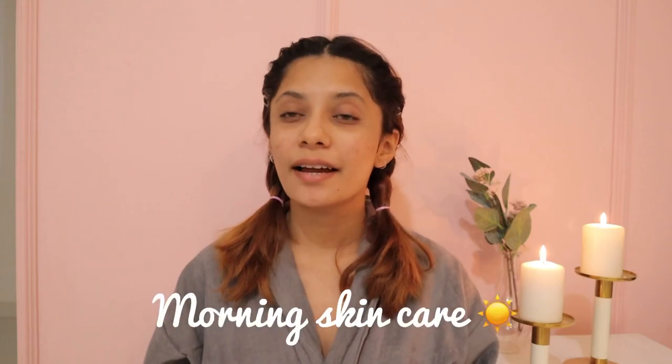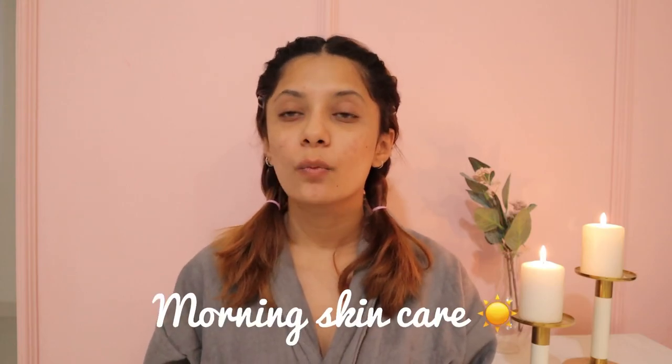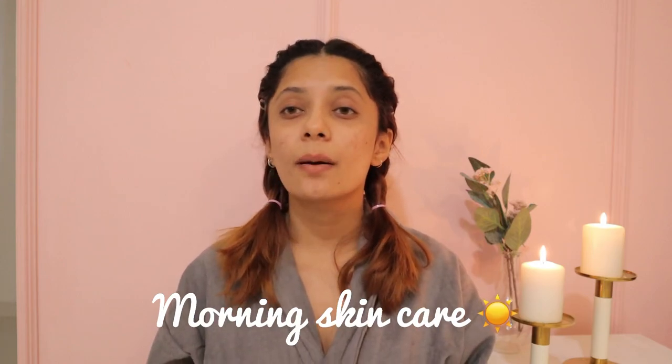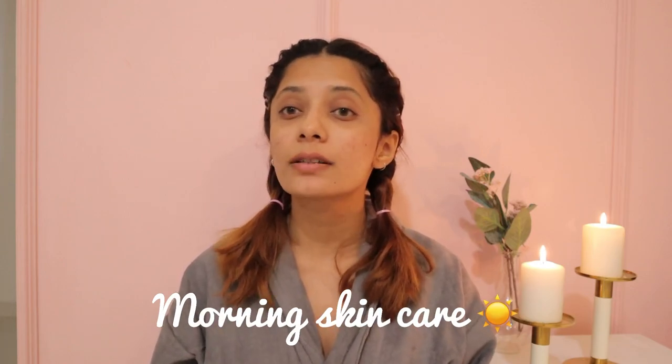I am really happy with the results, so I am going to share my skincare routine with you. As soon as I wake up, I wash my face with normal tap water and apply nothing on my face, because our skin needs to breathe. We use so many products and so much makeup, so I really want to let my skin breathe without anything.